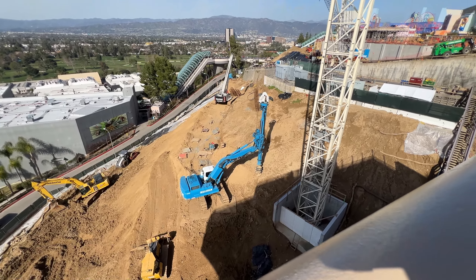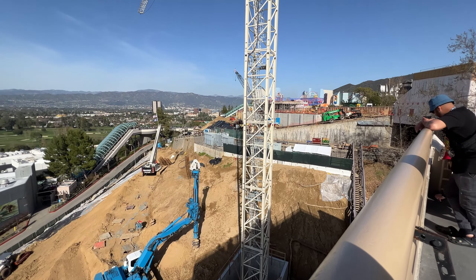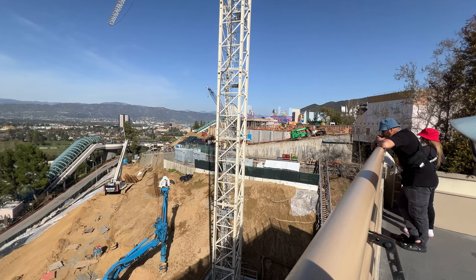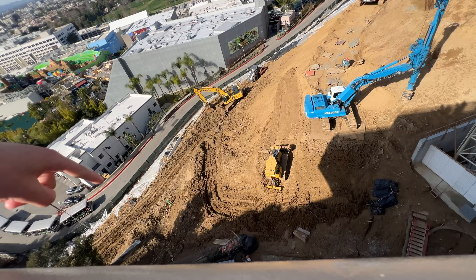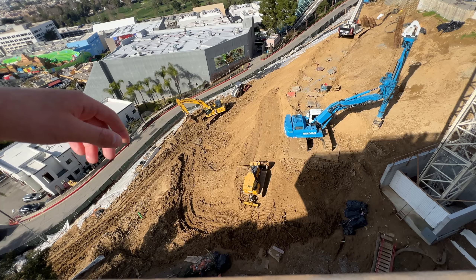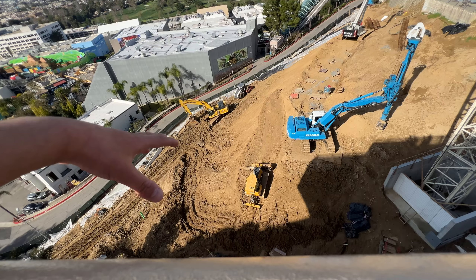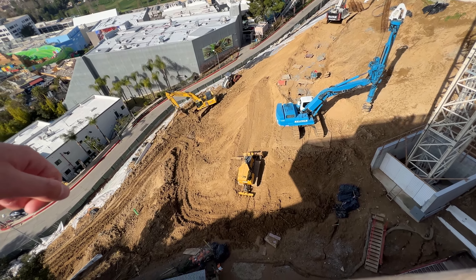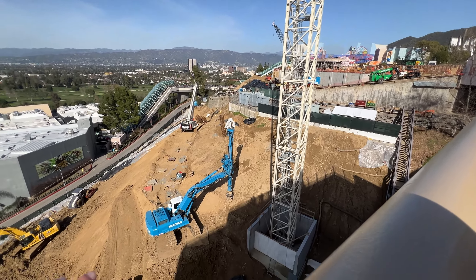We're gonna head on over to the Fast and Furious construction site to get some updates. They're refurbishing the area — it's pretty old. That's where the VIP dining was for VIP guests. They're getting that refurbished but there's no timeline or date for when it'll be done. I'll update you guys when it gets refurbished. So let's take a look at the construction site.